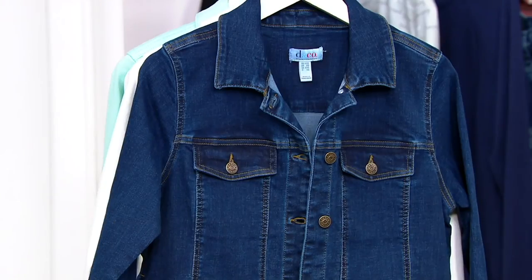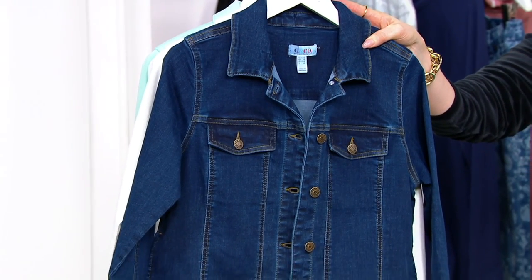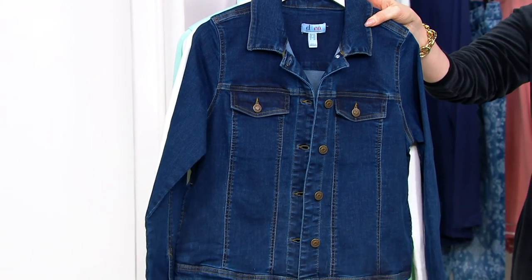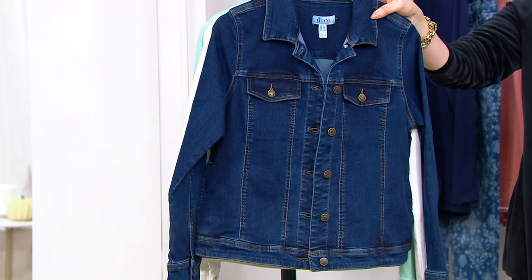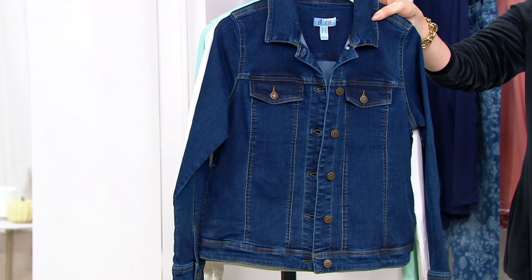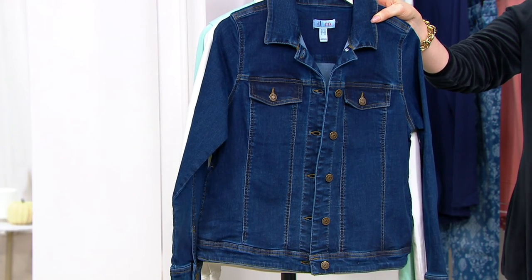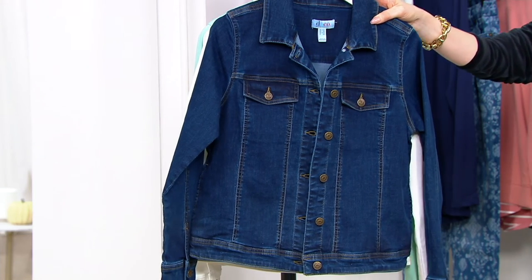Let me show you all of our color choices. But first, the length — as Gary pointed out, this is a smidge longer than other denim jackets you might find, and you're going to love it. Not too long, but it gives a little more coverage and it's not going to ride up when you lift your arms. 22 and a half inches to 28 and a half inches. Machine wash, tumble dry, lots of stretch. The dark wash is very popular here.